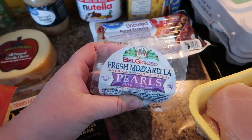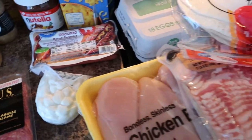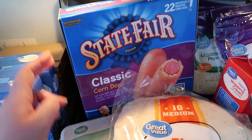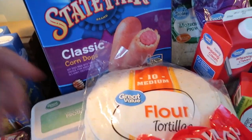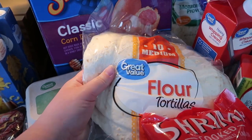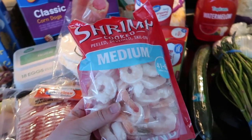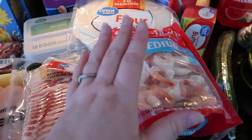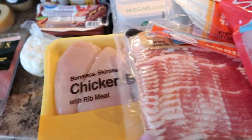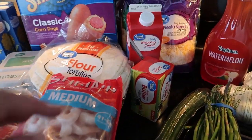I got three boxes of mac and cheese for the kids, some hot dogs, and mozzarella pearls for tonight's dinner — a little appetizer salad. I have a big box of corn dogs in the freezer — we haven't had those in months, my kids keep reminding me. I got some Great Value tortillas which we've never tried, an 18-pack of eggs, a bag of shrimp, and steak for me and my husband tonight — my kids are having shrimp. I got a big pack of bacon and a huge pack of boneless skinless chicken breast which I'm going to split up and freeze.